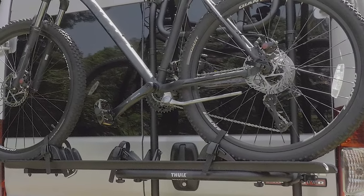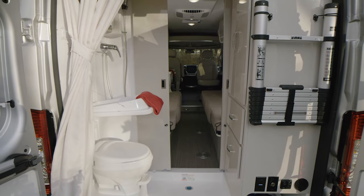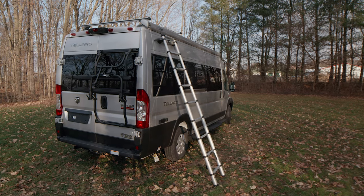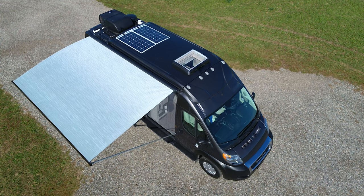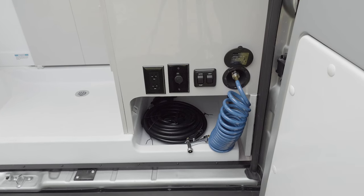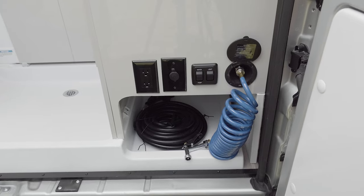Later you can pull your bike off the Thule bike rack so you can trek down new paths. Open the doors and you can take out the magnetic Thule ladder so you can climb up and clear the freshly fallen leaves off the roof-mounted solar panel. Depending on the floor plan, you either have 190 or 220 watts of solar. Back here you'll find your water pump switch, a quick-connect hose, 110 and 12-volt outlets, and a great place to store your 30-amp shore power cord.